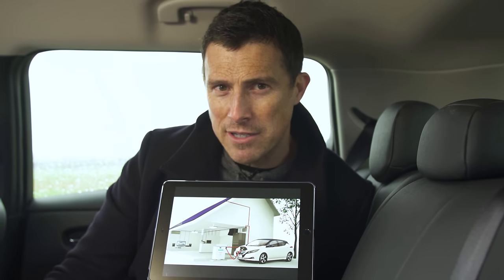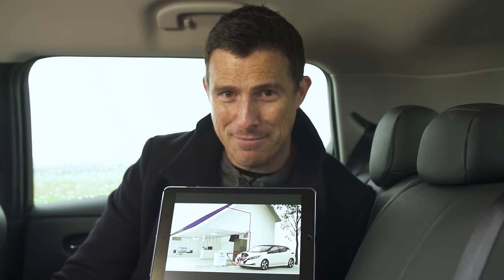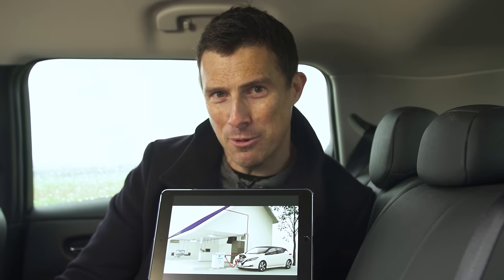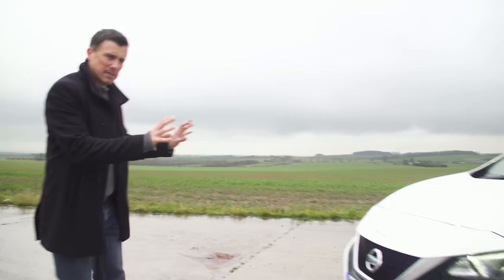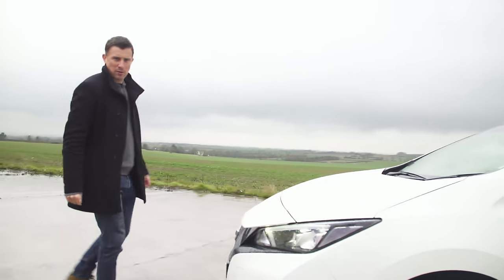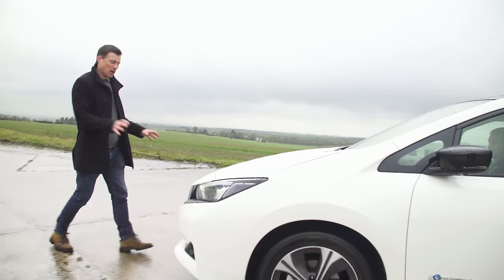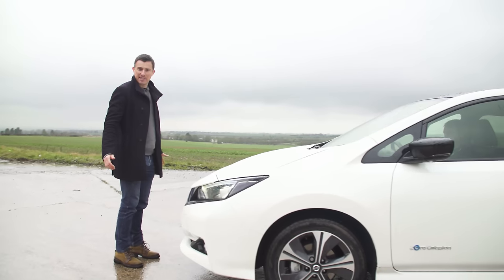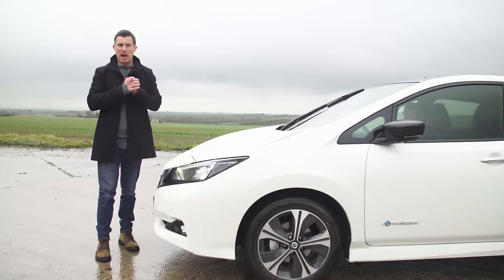If you have free charging at work, you could return home with a full battery, plug it into the national grid and make some cash - probably not ethical but definitely doable. Because the Leaf has no engine it's almost silent at town speeds, and that's why it emits a whirring sound from a speaker in the front to warn pedestrians of its approach. However you can turn it off, but that doesn't mean you can go knocking people down because the car has pedestrian detection and will automatically brake if it thinks it's going to hit someone. Other safety kit includes lane departure warning and blind spot monitoring, all of which are standard.